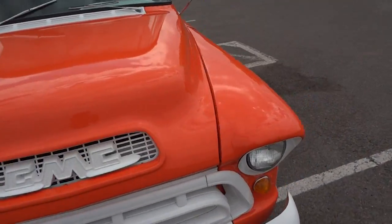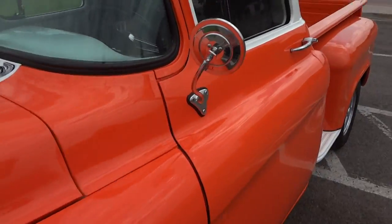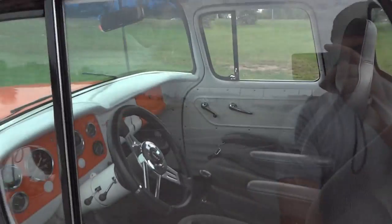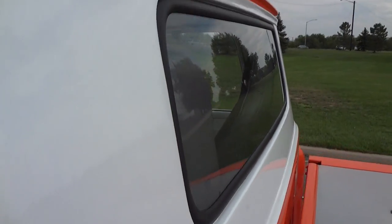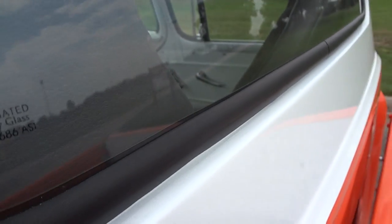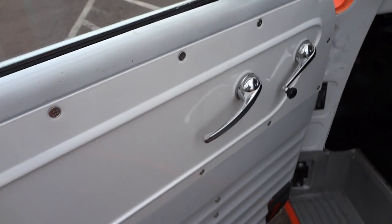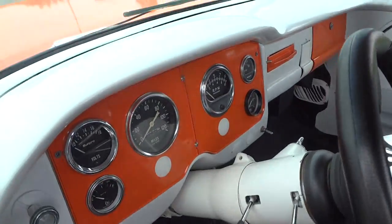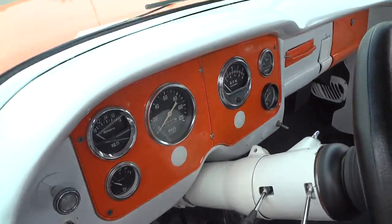Let's go start her up. Notice how nice the chrome is — all the glass is in perfect condition, as is the rubber weather stripping, like new. The inside is painted as well, a combination of green, gray, white, and orange.